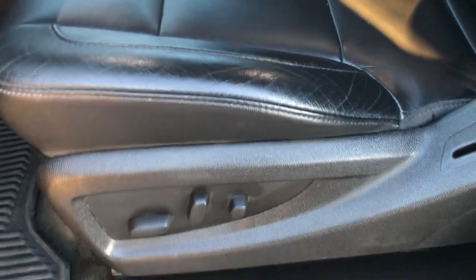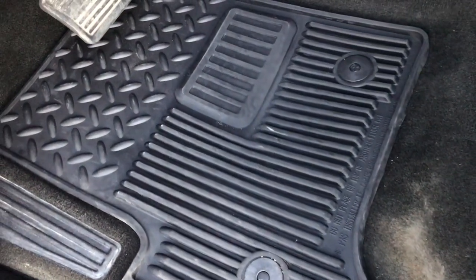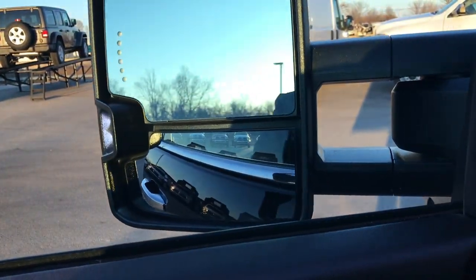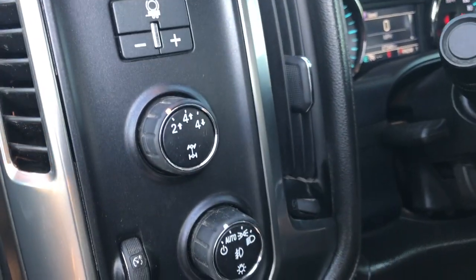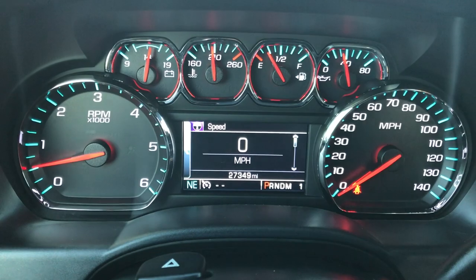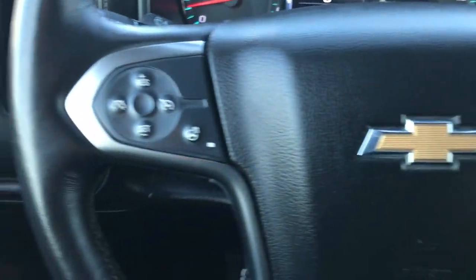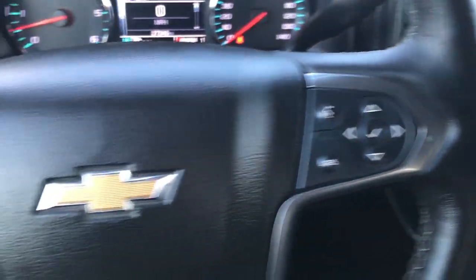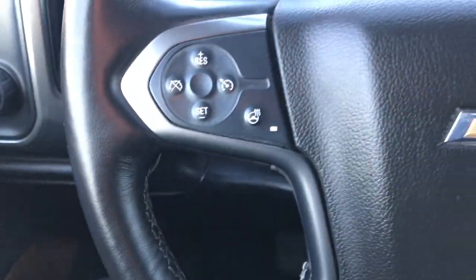Inside, the LTZ package gives you the black leather interior. There are no rips or tears in these seats — very nice condition. Both front seats are heated and power. There are factory all-weather floor mats throughout, power windows, power locks, and power mirrors that also power fold in. It has a memory driver seat and the Bose sound system. There's a factory brake controller, turn-dial four-wheel drive, and automatic headlamps. Inside the truck, this one has 27,349 miles and a leather-wrapped heated steering wheel.